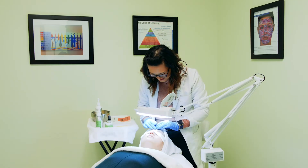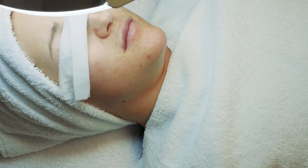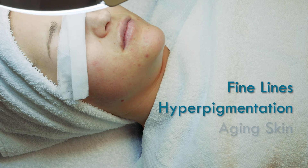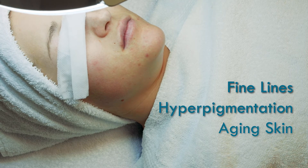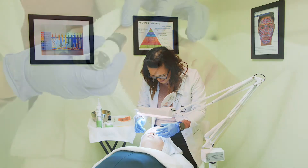You've done a skin analysis and know that your client is a candidate for a Hans Derma treatment. Hans Derma effectively treats fine lines, hyperpigmentation, and other concerns associated with aging skin. Anyone in need of skin rejuvenation can benefit from the Hans Derma infusion of ingredients.